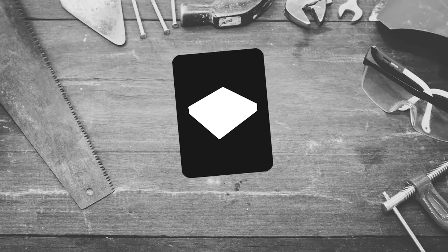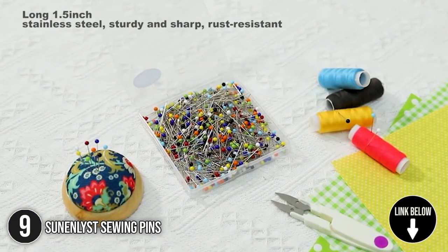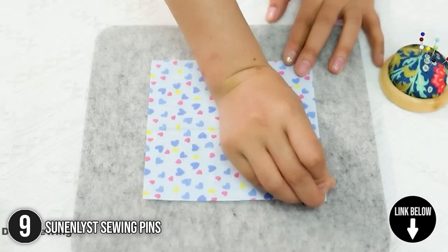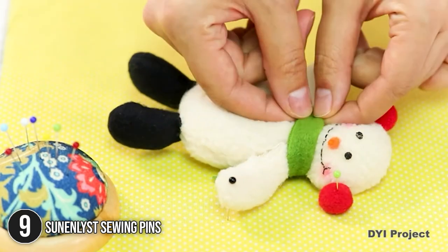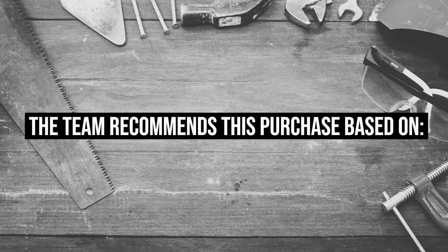The ninth sewer must-have on our list is the Sun Enlist Sewing Pins. This pack comes with 500 pieces of straight pins with a pearlized glass ball head, widely used for quilting, daily sewing, corsages, arts, crafts, and many more. These durable ball glass small head stick pins are made from stainless steel, making them rust-resistant, sturdy, and sharp. TrustedShopGuy.com has awarded the Sun Enlist Sewing Pins a 4 badge rating.